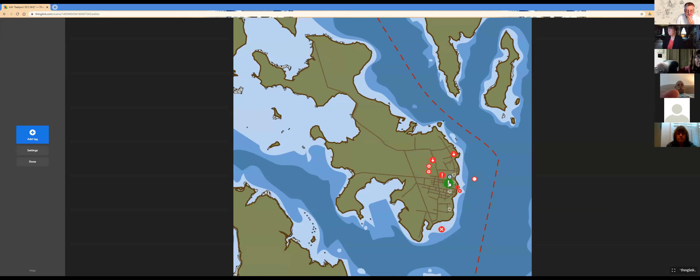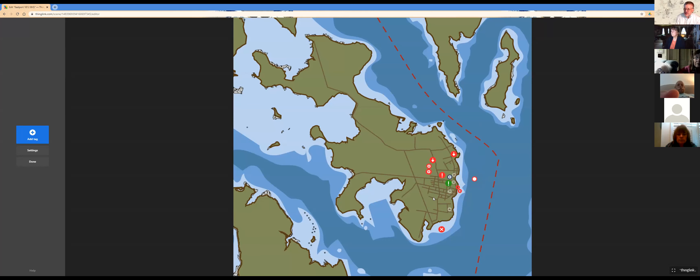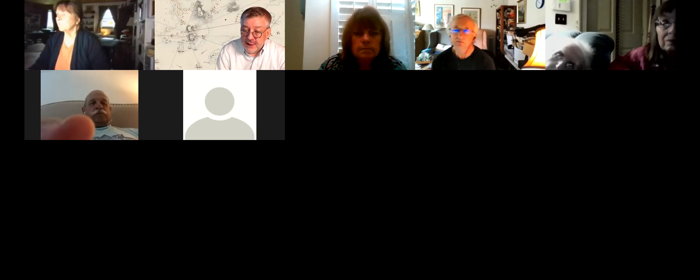The British stayed in Eastport until 1818, when an international arbitration found that Moose Island was in fact American territory. On July 1st, 1818, it was returned to the United States and the Commonwealth of Massachusetts. There was a big celebration. The Kilby house is associated with this period — a beautiful building you all know. That concludes my little tour of Eastport, taking the pamphlet and turning it into something electronic. We're at 6:52 — who has comments or questions?